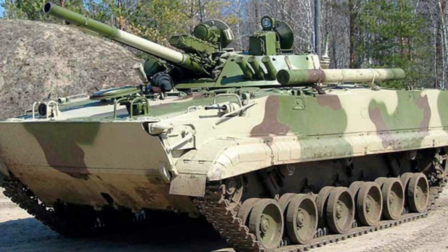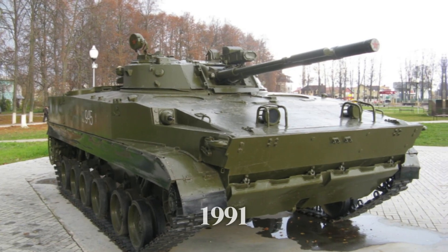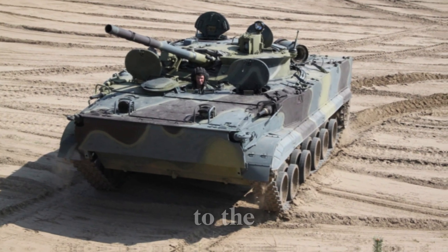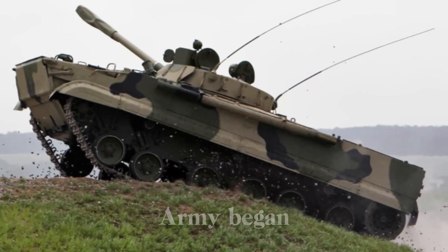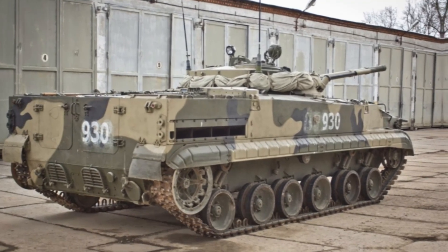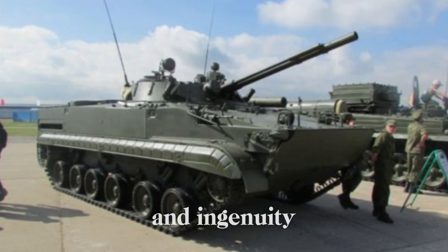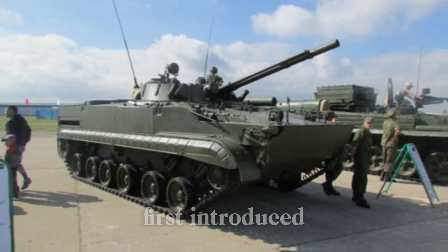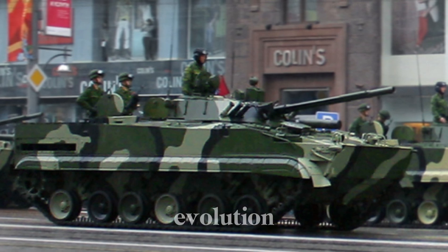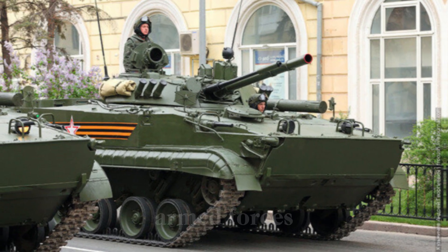Despite its advanced features, the BMP-3 never fully replaced the BMP-2 in Russian service. With the fall of the Soviet Union in 1991, budget cuts and political upheaval forced the Russian military to keep both models in service — a testament to the BMP-2's enduring utility. Even as the Russian army began to transition to newer vehicles in the 21st century, the BMP-3 remained an integral part of their armored forces. Today it stands as a monument to Soviet engineering and ingenuity, representing the peak of the IFV concept first introduced with the BMP-1.